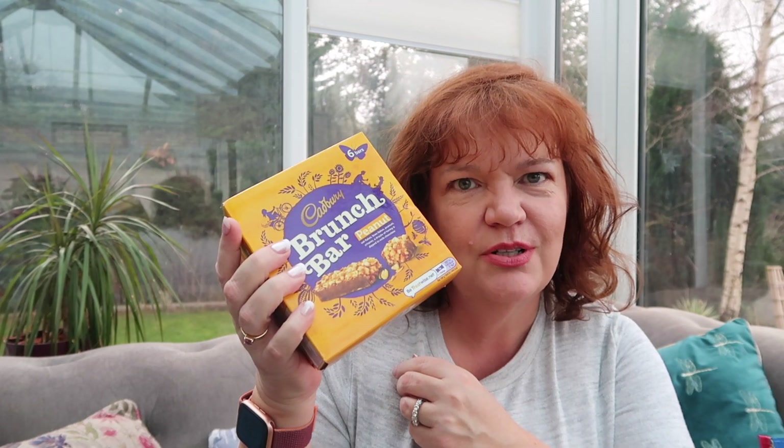I bought my two favourite things — two boxes of Cadbury Brunch Bars with peanut. I love them, I haven't bought them for a while trying to be good and failing miserably. I also got two of these small boxes of Ferrero Rocher — the two together add up to the same size as one of the fancy boxes but it's actually a pound cheaper.